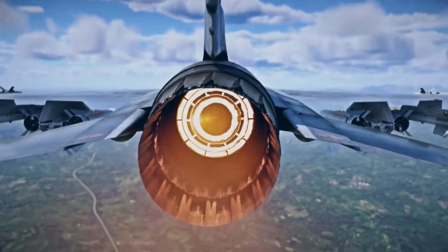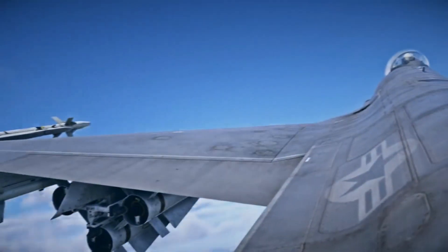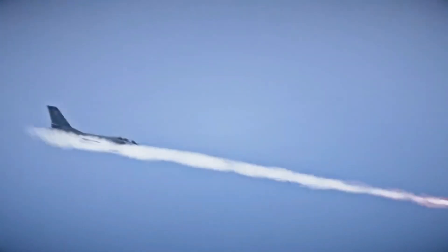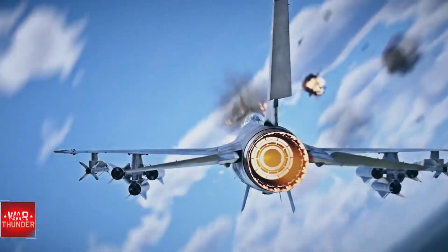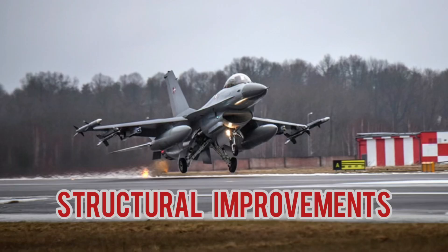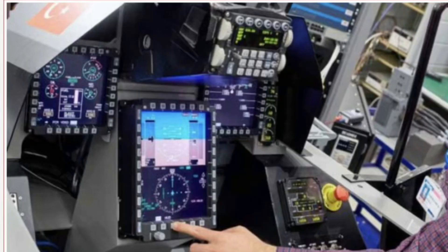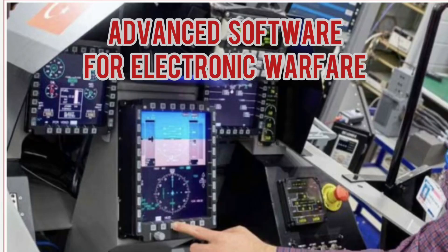Block 70/72 is the newest and most advanced F-16 production configuration, combining numerous capability and structural upgrades — most notably the advanced active electronically scanned array radar with a new avionics architecture and structural upgrades to extend the structural life of the aircraft by more than 50% beyond that of previous production F-16 aircraft.